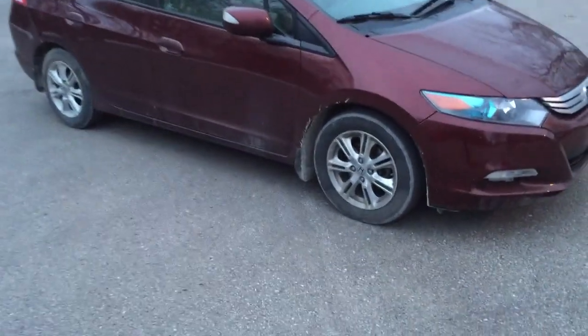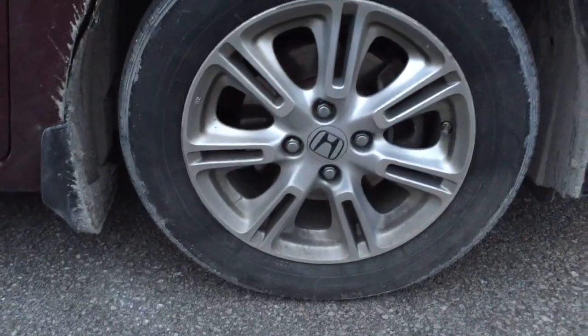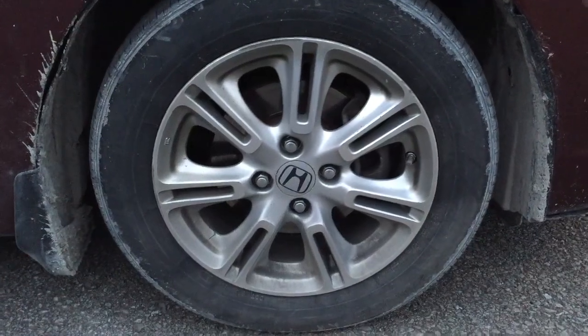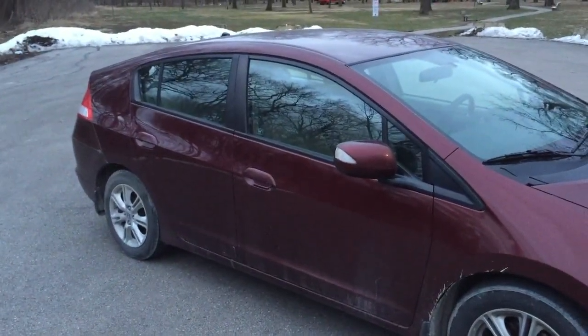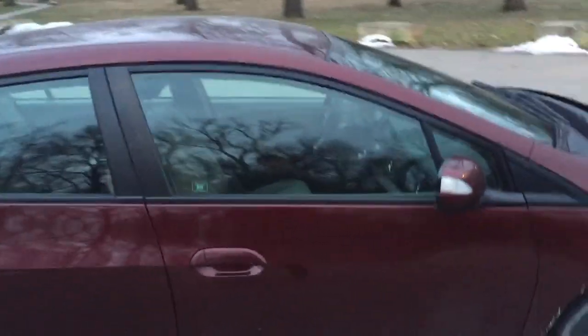Over here, these look like 15 or 16 inch alloy wheels, and this is an EX, so it comes with the alloys. The LX and the base model come with steel wheels that have hubcaps. The car is a little dirty, but it has held up fairly well for how old it is.